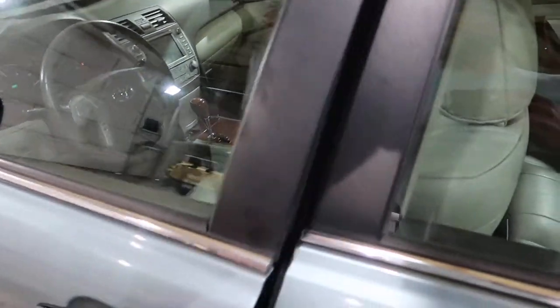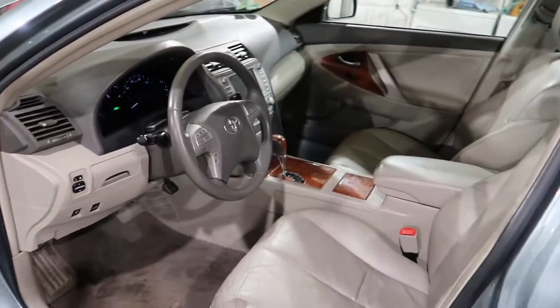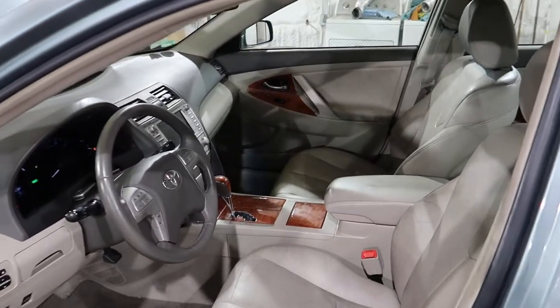Not only is it a hybrid, it's fancy. We've got multiple colors of taupe and beige and tan — it's like an LL Bean catalog.